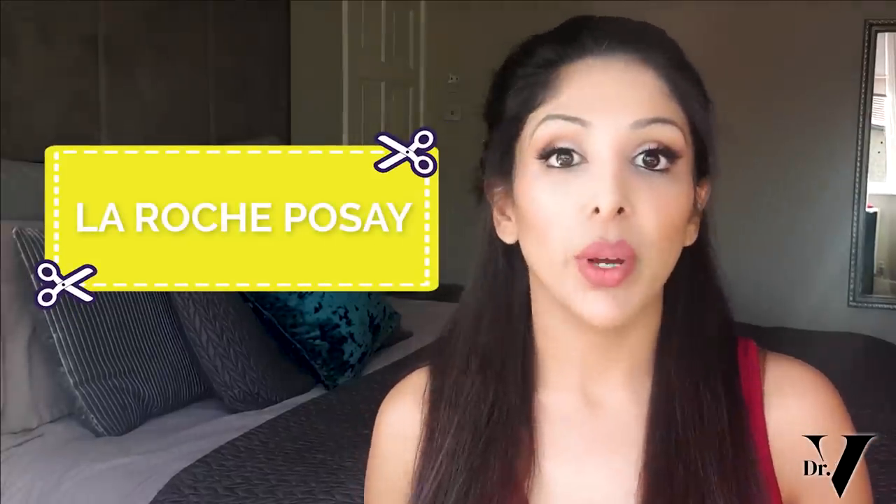So today's video, we will be reviewing La Roche-Posay Effaclair, which a lot of people have asked me for. This is basically their acne range.